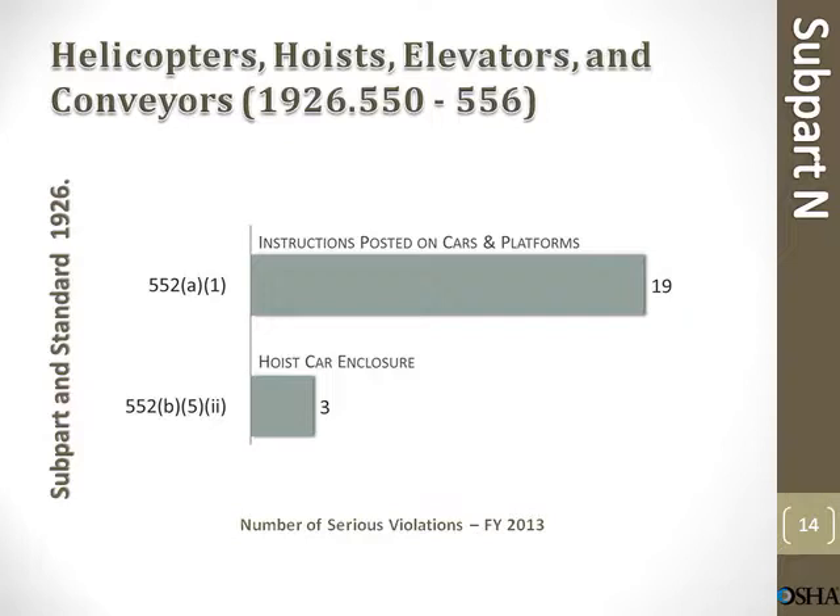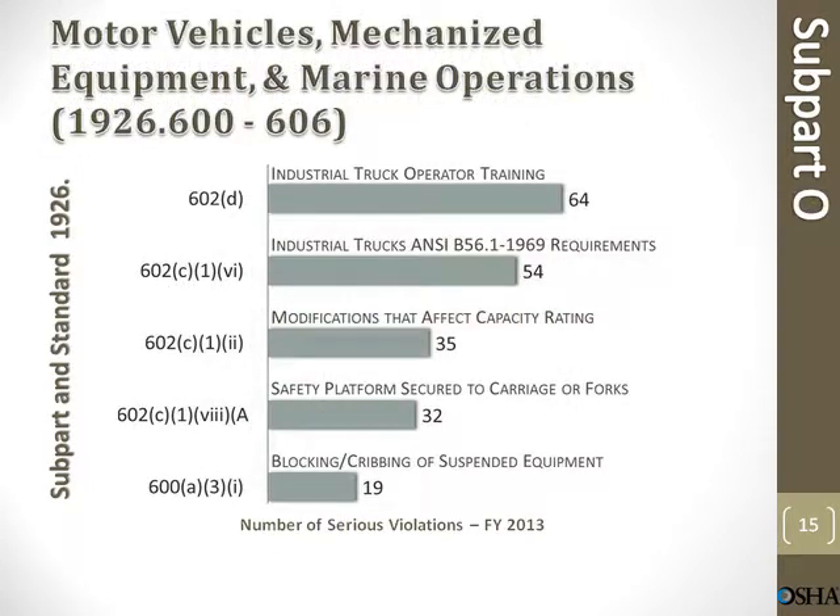Hoists, elevators, and conveyors. Instructions posted on cars and platforms: 19 violations. Hoist car enclosure: 3 violations. Water vehicle secured to carriage or forks: 32 violations. Blocking and cribbing of suspended equipment: 19 violations.